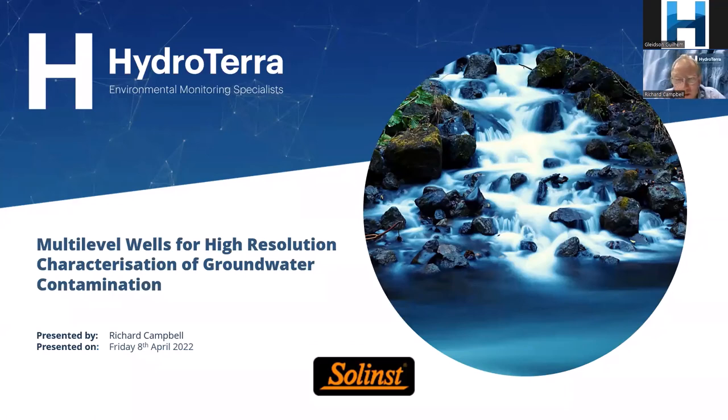Welcome everybody to Agritura's latest 101 webinar. It's great to see so many people lined up for this one. Today I'm presenting on groundwater-related issues, which is my background. We are looking at multi-level wells for high-resolution characterisation of groundwater contamination.